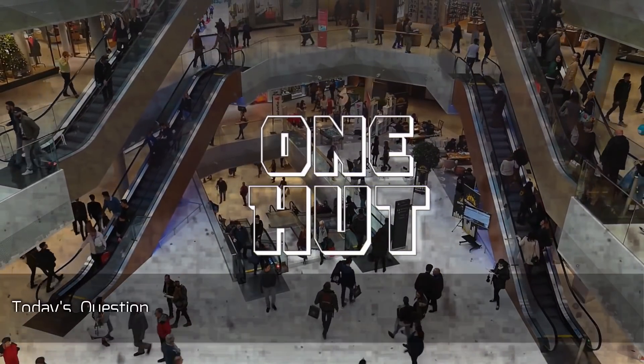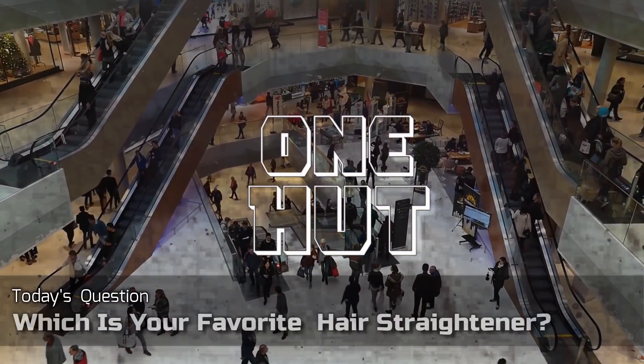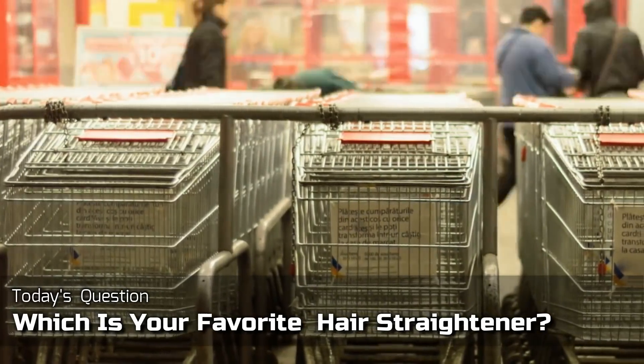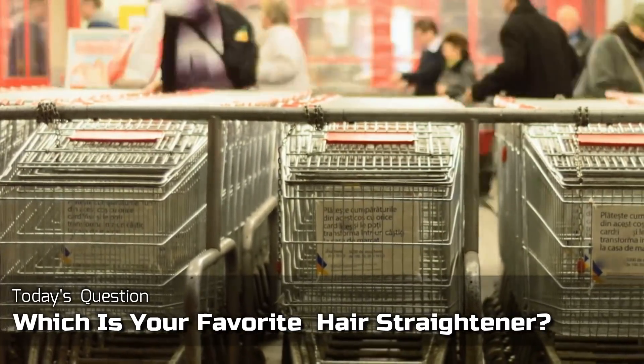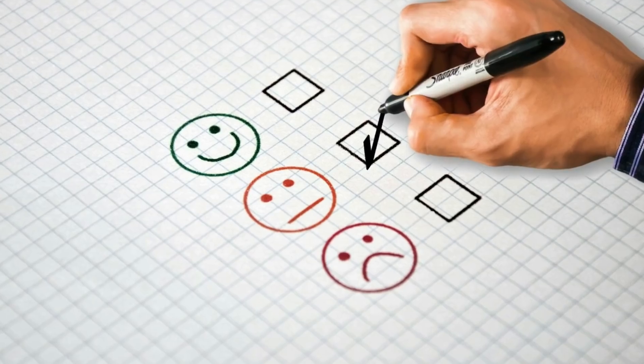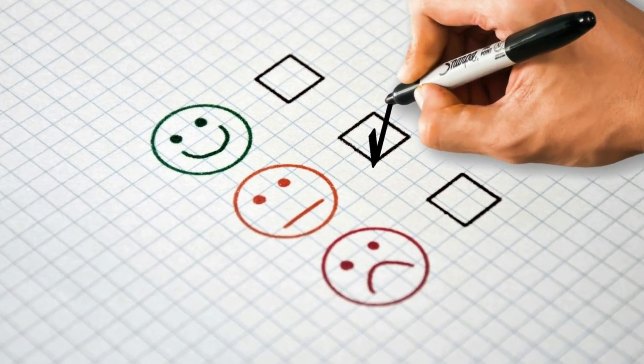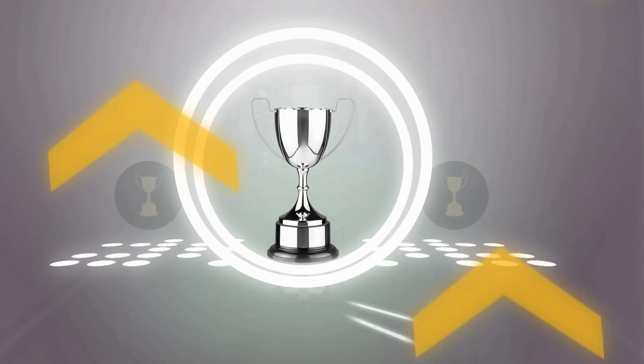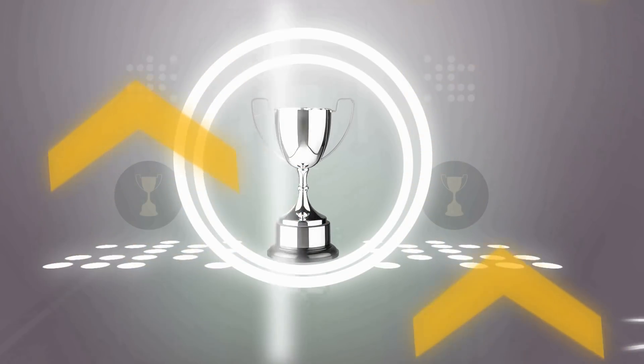Welcome to our channel, the only place to find the best products for buyers who want to save their time and stress of figuring out what to buy. Out of many products, we have tried our best to highlight both the merits and demerits of the products, and in the end, based on our observation, we have shown the best product that will not go worthless.